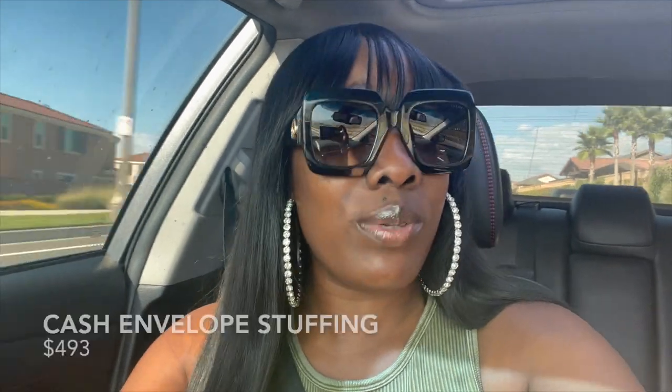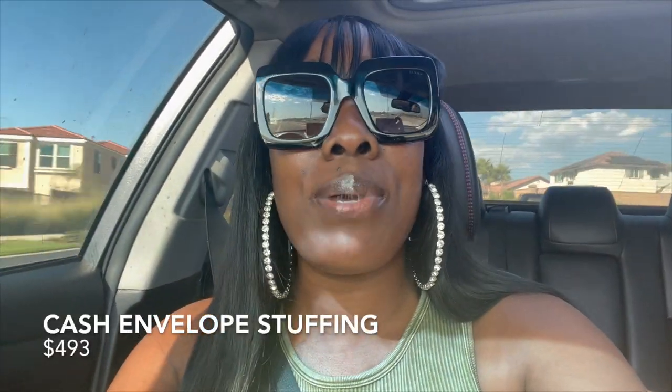Hey you guys, I'm on my way to get cash out of the bank. The reason why I use cash is to help me stay within budget for my variable expenses. It helps me stay in budget for things like the grocery store, household items, toiletry items, and eating out. Once the money is gone, it's gone, and I know I can't use my card to continue shopping for those items.